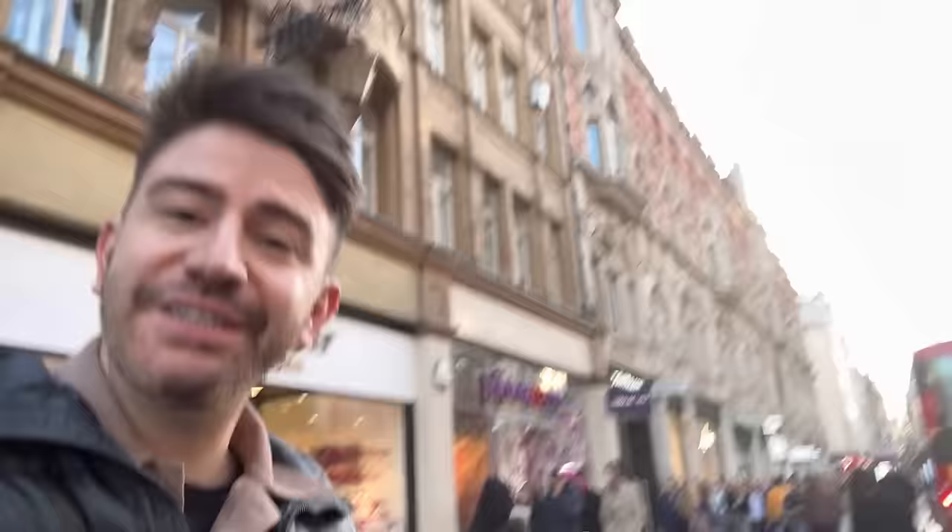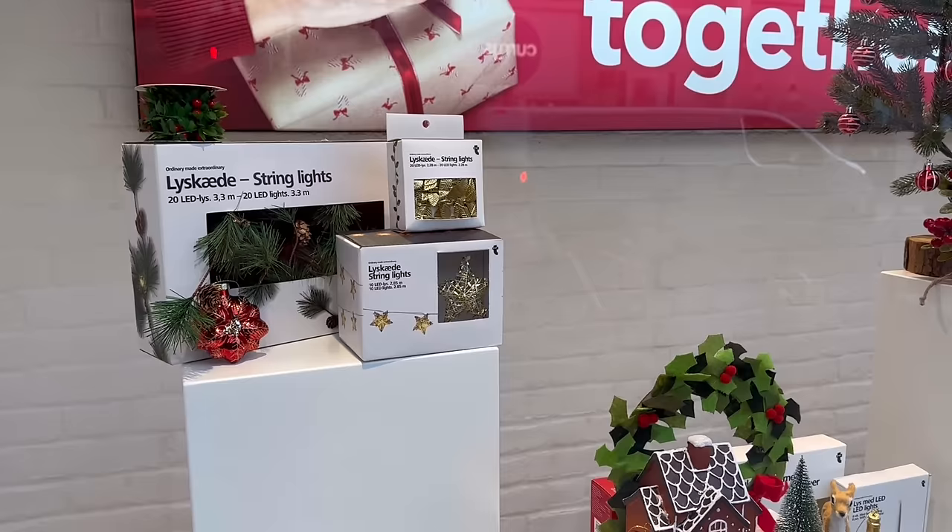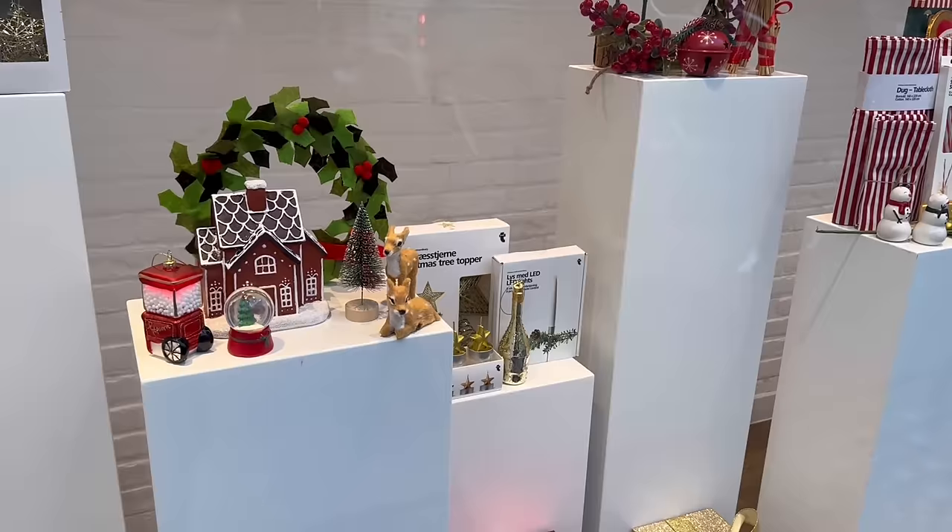It is the first of November as I film this today. The windows are looking very Christmassy — I've got the London buses flying past me, the Christmas lights are up here on Oxford Street, and it's a beautiful November day. Let's head in store and have a look around. I'll start with what's in the window — always a good place to start. I haven't seen those star lights before. I'll share prices as we go around.